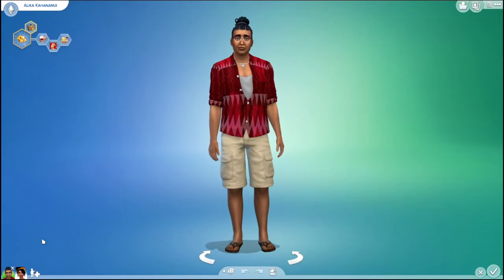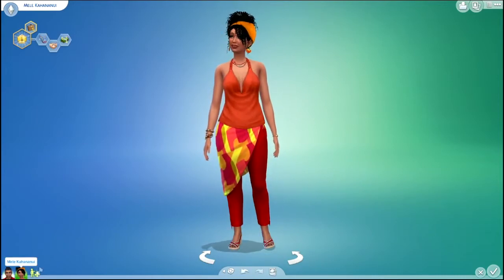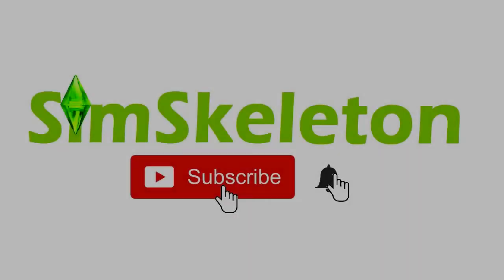Here are both of their makeovers. If you liked this video, give it a thumbs up and subscribe for more and click the bell for notifications. Thanks for watching and stay tuned for the next one.